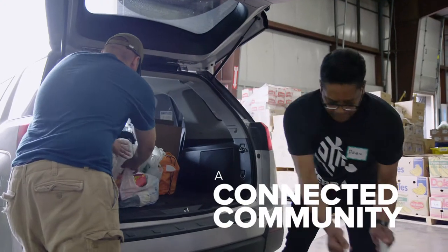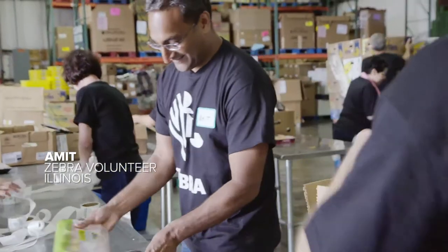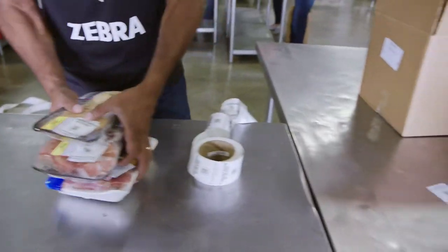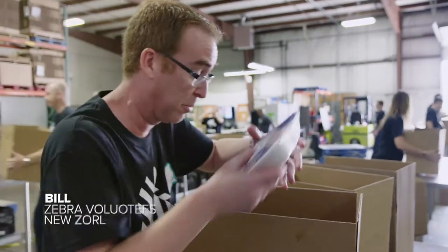Good morning, everyone. Everything that we do here is volunteer dependent. We are helping feed the local communities — packing some food, this is all meat. It really helps to get people immersed in the environments we try to help people get more efficient in. One of the best perks about the company is the spirit of volunteerism.